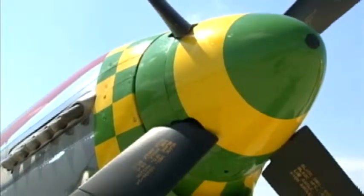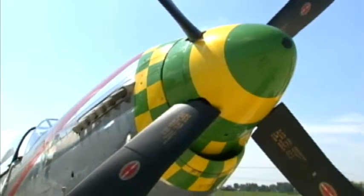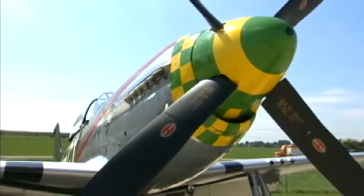After the war, it came back and was decommissioned from the inventory and sent down to Honduras, where it spent many years with the Honduran Air Force.